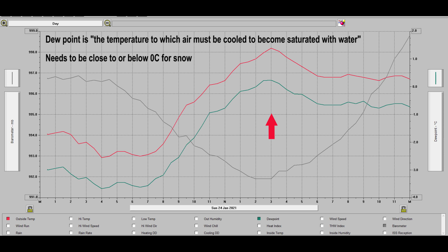Also on this chart we can see how atmospheric pressure began to rise through the afternoon as that small area of low pressure pulled away.